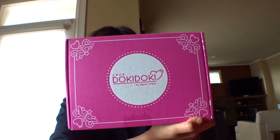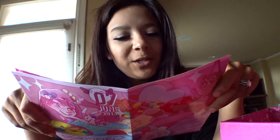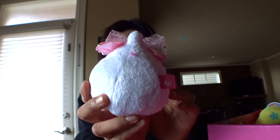They sent us the Doki Doki by Japan Crate. It says, 'What's in your June Doki Doki Crate?' It tells you what each item is. Cute.